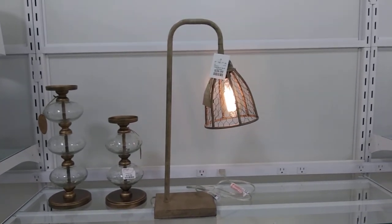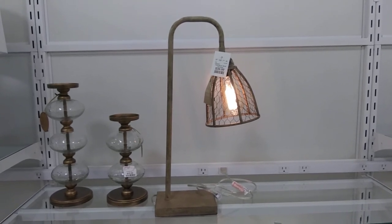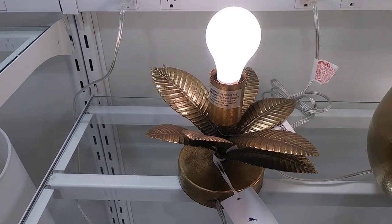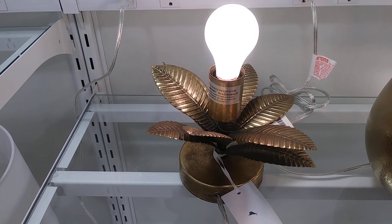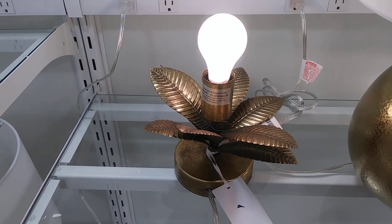This one's cute — what do y'all think about that one? That's kind of cute. Now this one is cute, it's $24.99, but does it come with a shade? It's the only one I see here in the store.